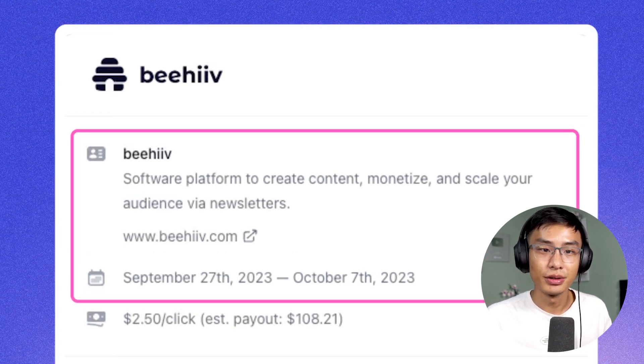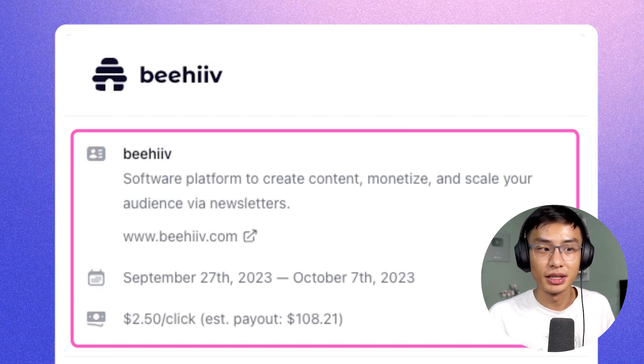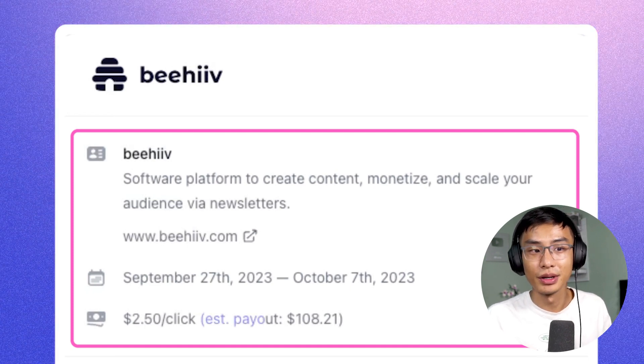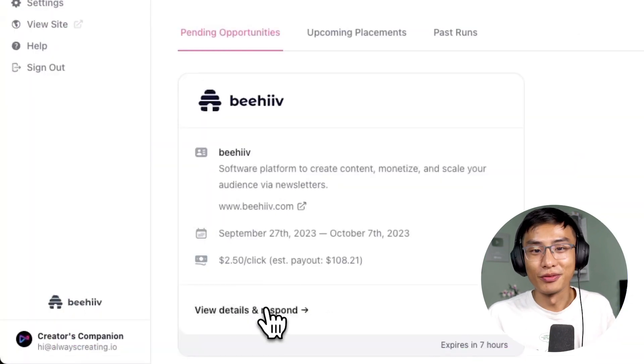You can choose any date within this window to send your post. I also see a CPC, or cost per click, meaning for every click the ad gets, I will receive $2.50. Next to it, you'll see an estimated payout, which is an estimation based off the historical performance of your newsletter.